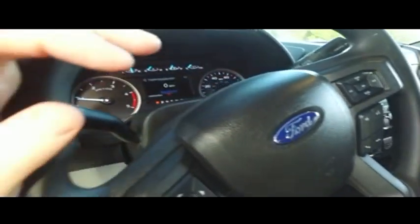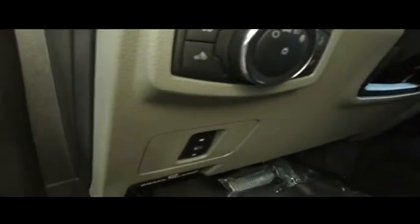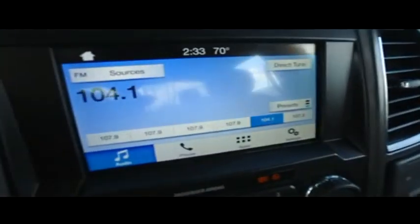Multi-functional steering wheel, cruise control, 26,000 miles, still under factory warranty — check the description below. Adjustable foot pedals to keep you comfy on long trips.